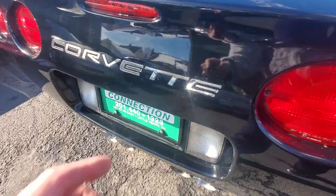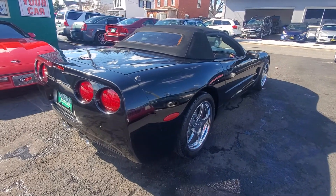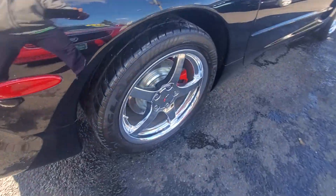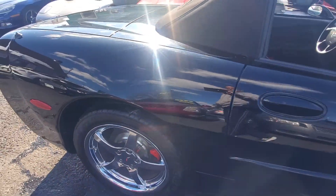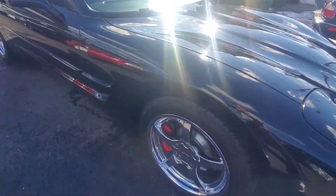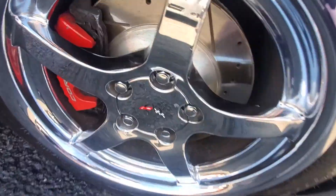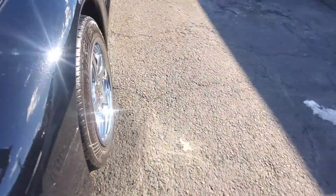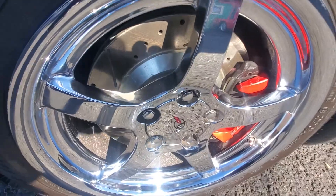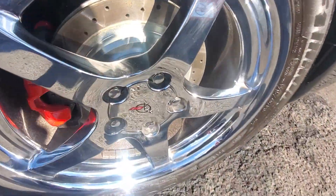Somebody definitely added a little chrome lettering there, which is nice. Passenger side — here's your rear tire and rim, in very good condition. Along the side, very nice shape. Here's your front passenger side tire. This does have new rotors, as you can see, and looks like the rear has new rotors too. Somebody definitely just put new rotors on there.